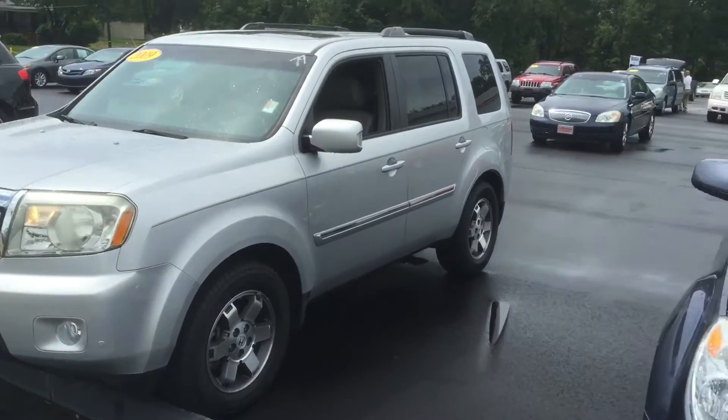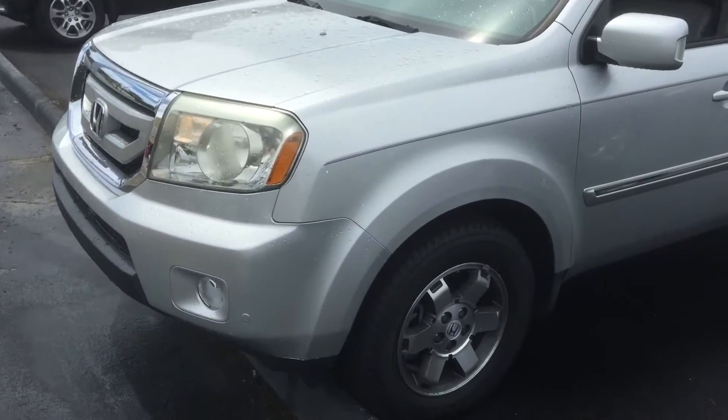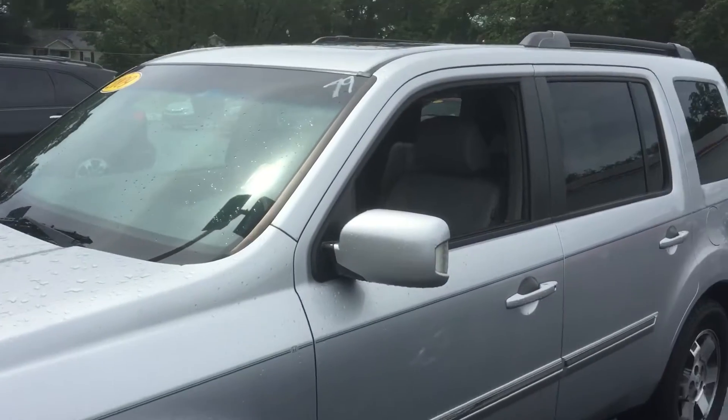How are you doing? This is Garrett Durant over here at LaGrange Toyota. I'm going to show you your 2009 Honda Pilot. This thing is sweet. Great vehicle.